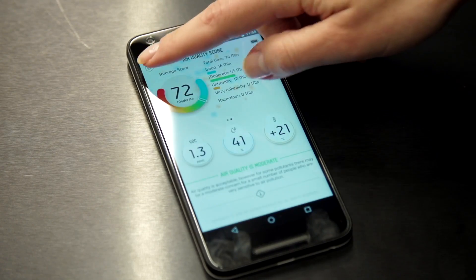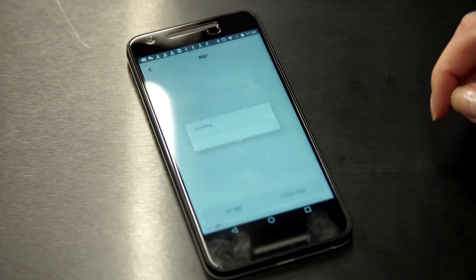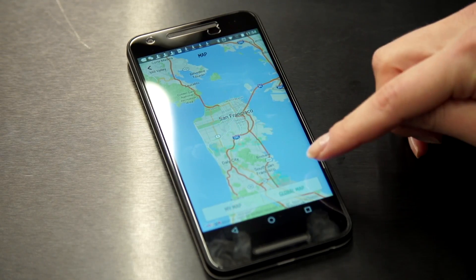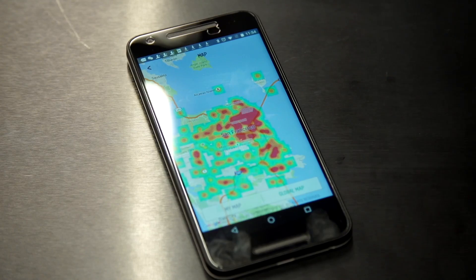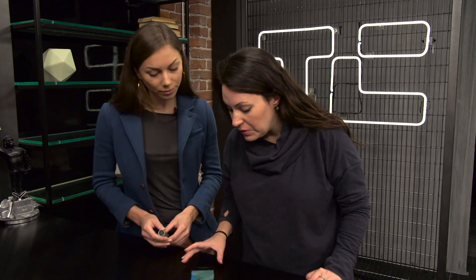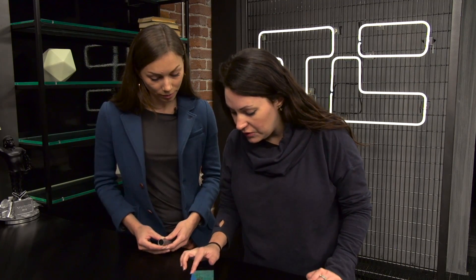We also have a crowdsourced map of air pollution. You can see your own map and the global map, which is crowdsourced from all Atmotube users in the world. That's from people using Atmotube, not necessarily San Francisco's official air quality data. We're going to integrate with open-source data from other devices and sources in the future, but so far it's just Atmotubes.